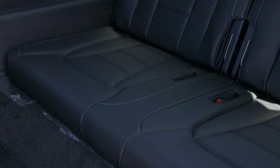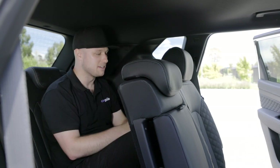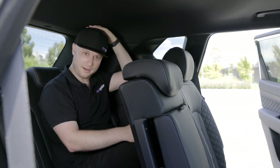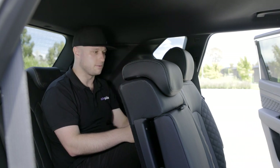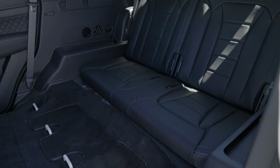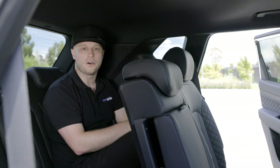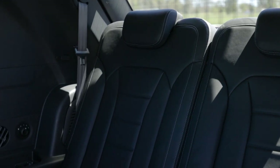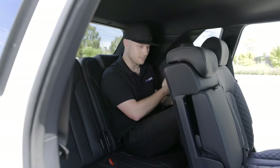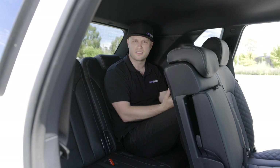The third row is clearly designed for young children and teenagers. As an adult, my 184cm frame doesn't have a lot of room — my knees are pressed against the second row's backrest and my head brushes the roof. The second row doesn't slide forward either, so you can't give third row passengers more leg room. It does recline ever so slightly, but certainly not enough. Third row passengers also miss out on USB-A ports and cup holders, and only the driver's side gets directional air vents. There is a long shallow tray on the side, though.